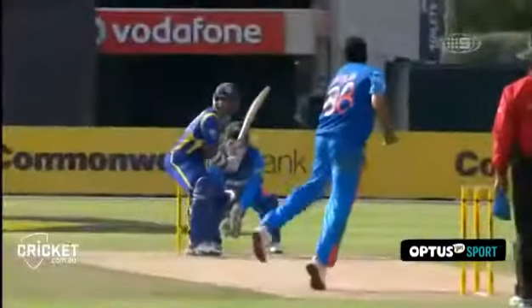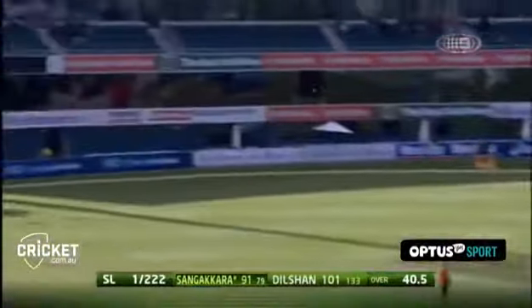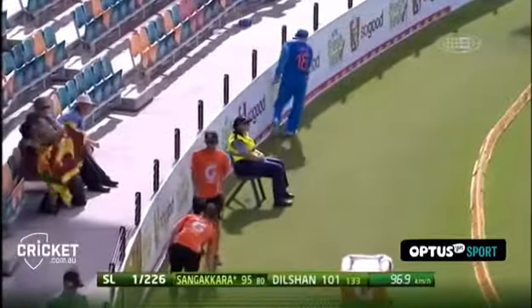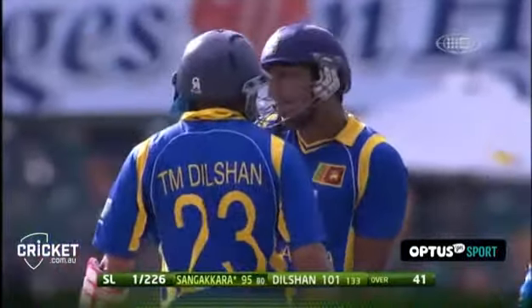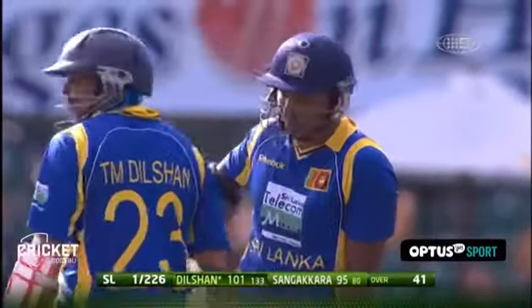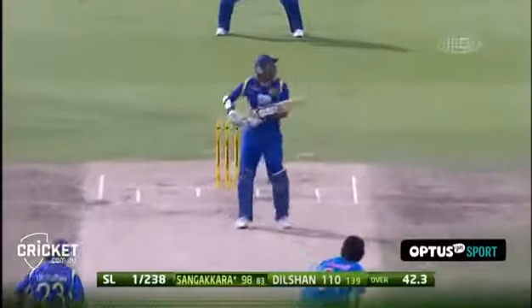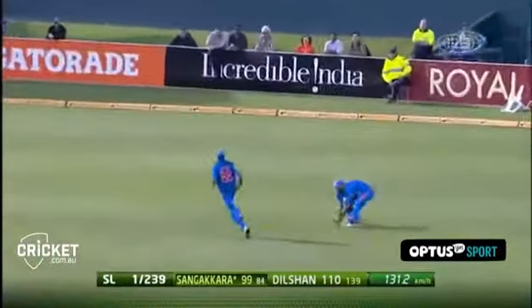There are two fielders back on the leg side but they have no hope in stopping that. This time he finds the gap — yes, just nice placement. Good batting from Sangakara, who races to 95 with back-to-back boundaries.